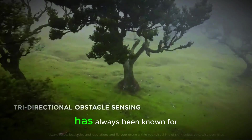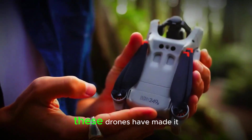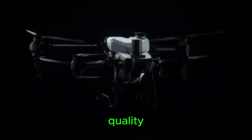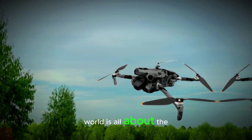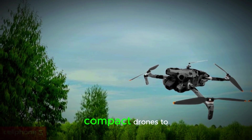The DJI Mini Series has always been known for combining portability with advanced technology. These drones have made it possible for enthusiasts and creators to capture high-quality aerial footage without the need for a bulky or expensive setup. Now, the buzz in the tech world is all about the rumored DJI Mini 5 Pro, a drone that could take compact drones to the next level.